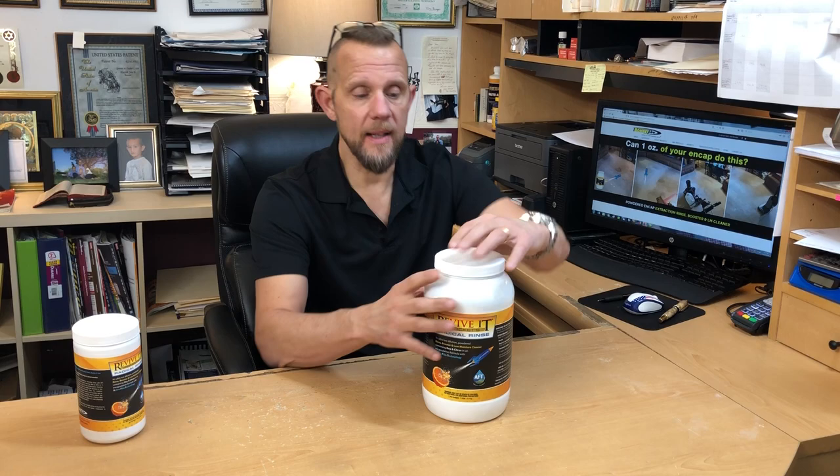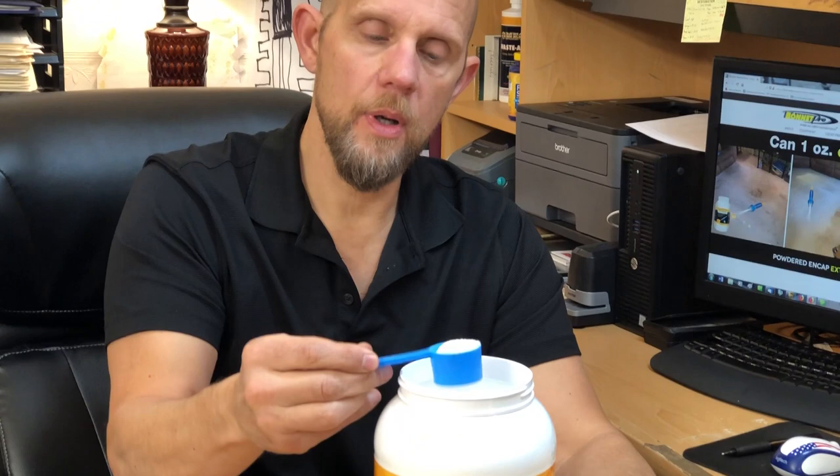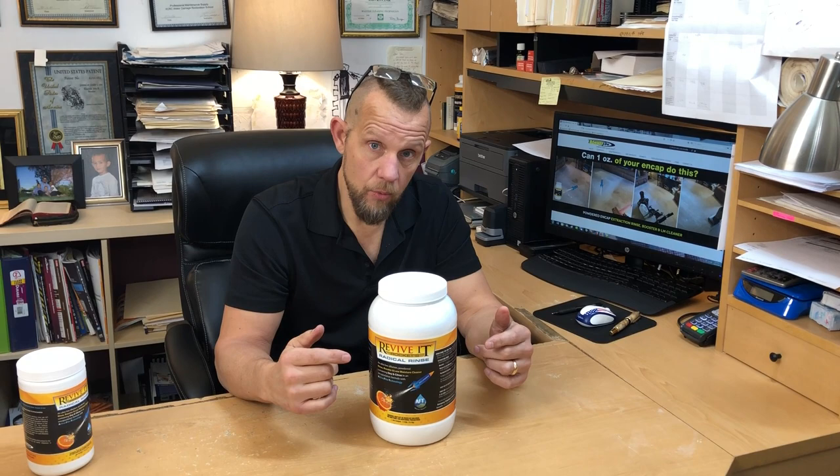It comes with a long-handle scoop — one scoop takes care of an ounce — and it even comes with a desiccant pack, although I don't think we really need it with this formula. You're going to get amazing cleaning results, take up less space, and do multiple things with it: you can rinse with it, boost with it, and low moisture clean with it.